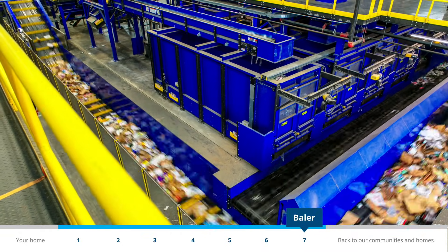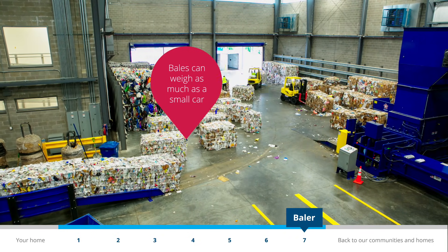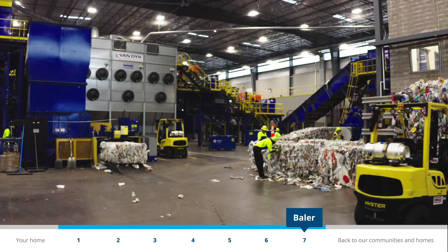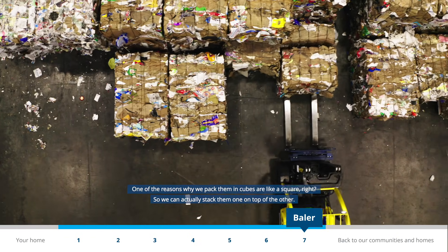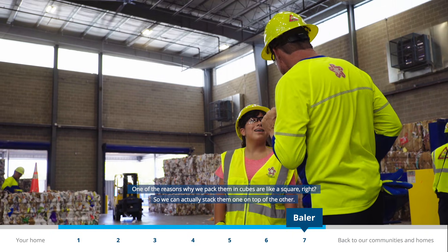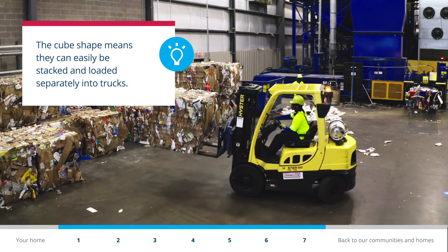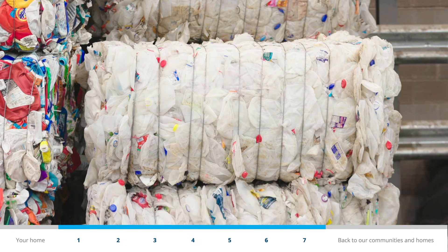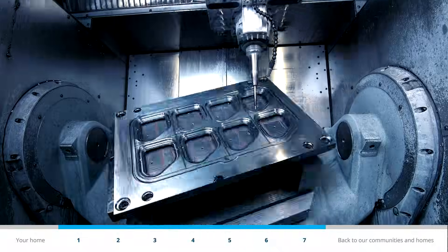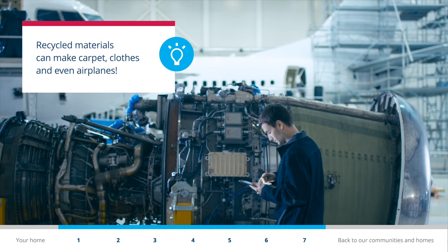At the end of the line, paper and cardboard are sent to machines that press the material into big, block-sized bundles called bales. These machines can bale up to 50 tons of paper and cardboard an hour. Plastic and aluminum are also pressed into bales. One of the reasons they're packed into cubes is so they can be stacked one on top of the other and put into a truck trailer to be shipped. The bales are then bought by companies that will make new products from the materials by breaking them down further, like melting the plastic into liquid. That allows them to use the material in making new products, including cars, airplanes, and even clothes.